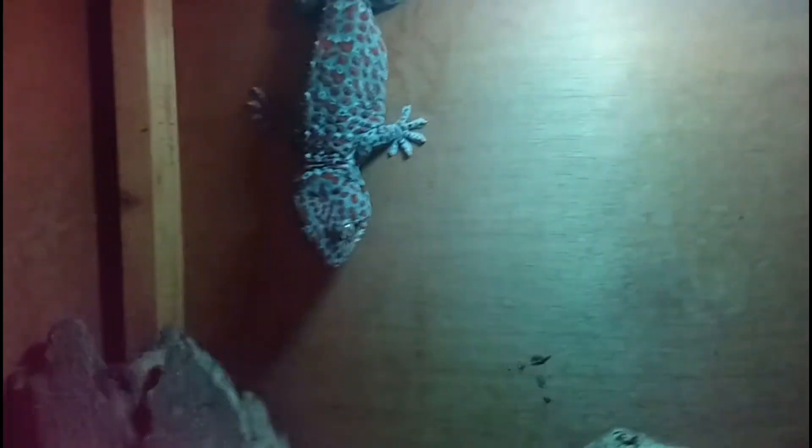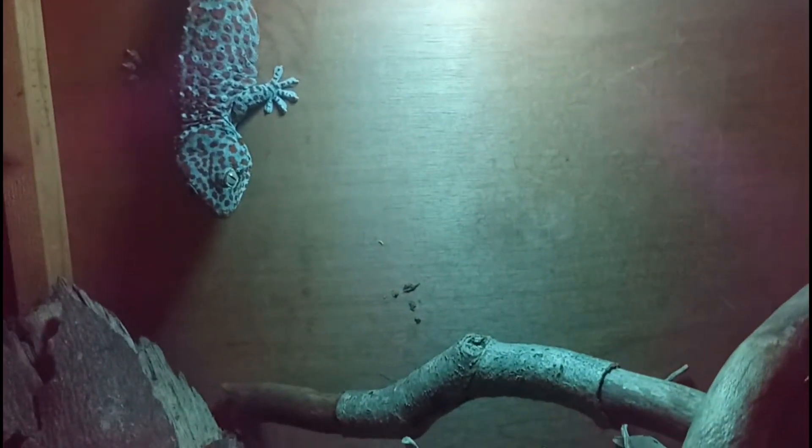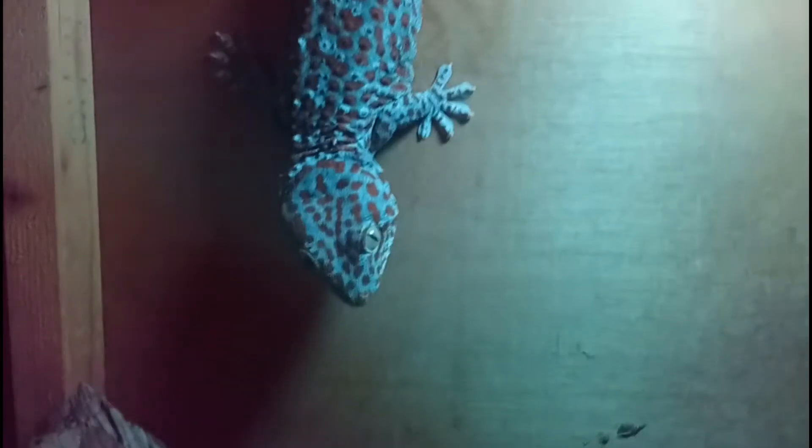Here's Tokepi the tokay gecko — he's an absolute asshole and seems to absolutely hate me already. His setup has plenty of branches, and I need a log to go behind there. That light is actually a blue light, because these guys are not fans of UV since they're nocturnal. Red is the best bulb to give them but I don't have one right now, so we'll replace it with a red bulb soon. Let's see how close I can get without him trying to eat me.